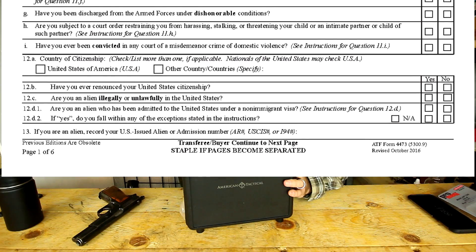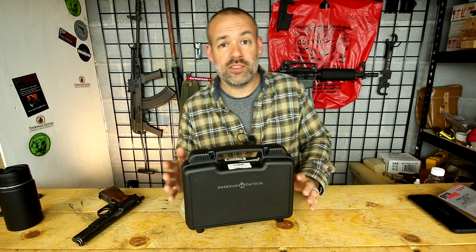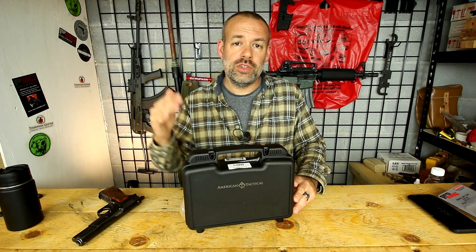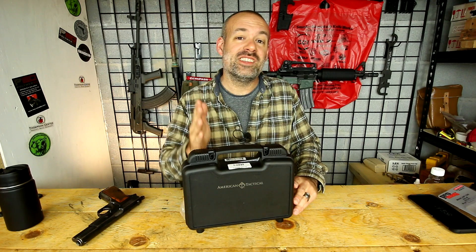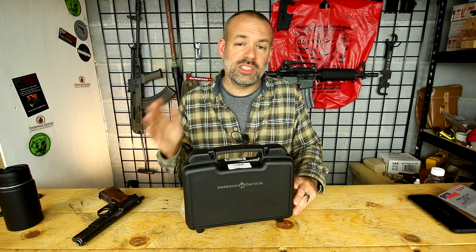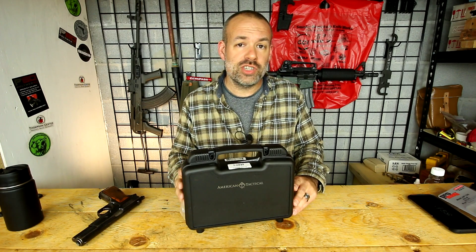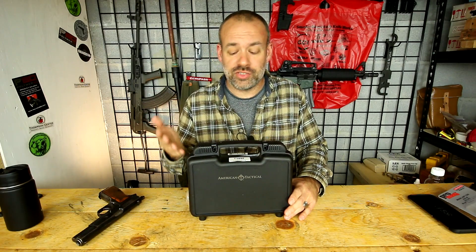Are you mentally deficient? Are you a fugitive from justice? All that good stuff that you have to answer — because you should have to answer that. You fill that out, give it to them, and they're going to run a background check. In Tennessee, that costs you $10. Some states cost more, some states it's free, but in Tennessee it's a $10 check to make sure you can have a firearm, and you pay for that yourself. We're now running a background check, so that should take about 5, 10, 15 minutes, so I'm going to walk around and peruse the rest of the store.